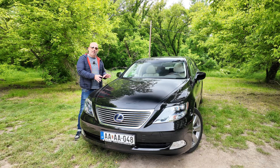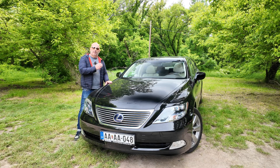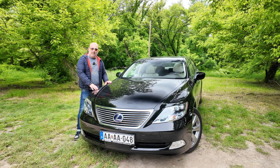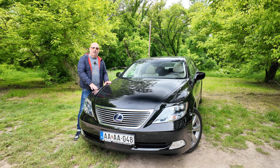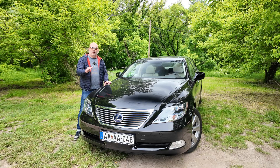The 600H has the first V8 engine combined with a hybrid system in the world. The '600' refers to the six-liter displacement. Compared to competitors like the Mercedes S-Class, BMW 7 Series, or Audi A8, the emissions of this car are 80% less than those cars.